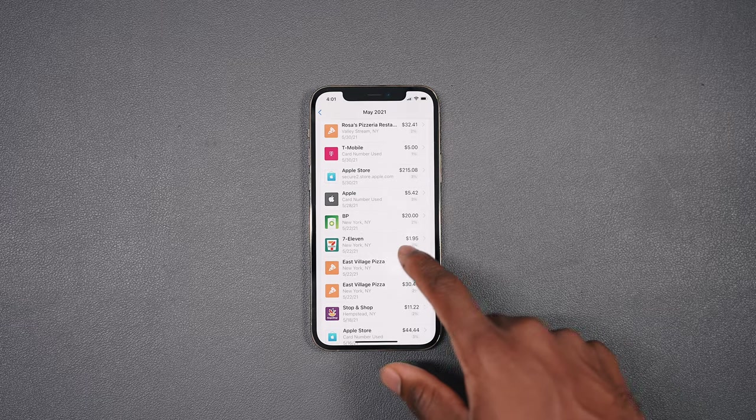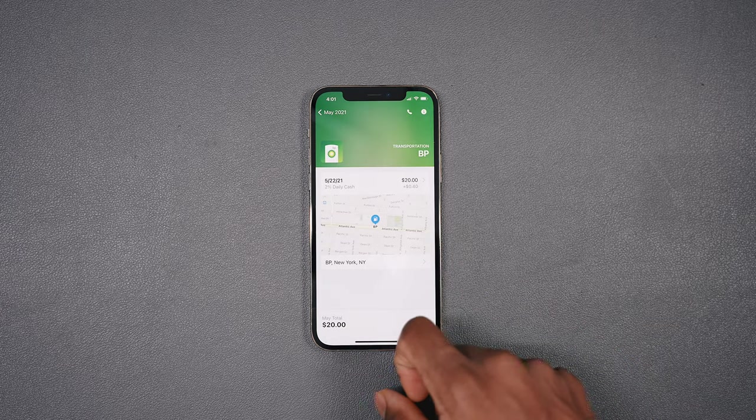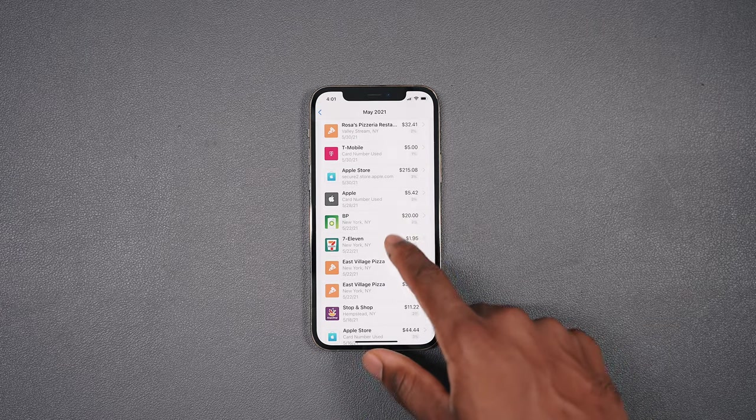Jay-Z said it best: you can't afford it unless you can buy it twice. Credit cards can really ruin your life — you don't want to jeopardize your credit score or your credit utilization. Make sure it's below 30%; anything higher than that, you're going overboard. Now, this is the best credit card UI portal I've seen. Everything is front and center with easy-to-read graphs, every purchase listed with the merchant name, location, and cashback percentage.